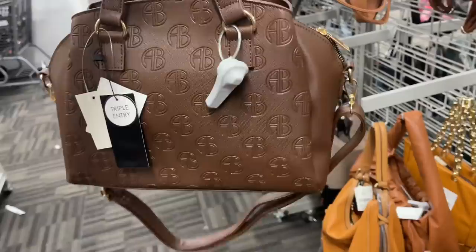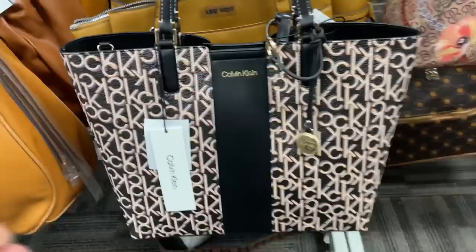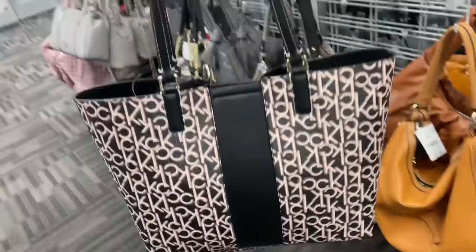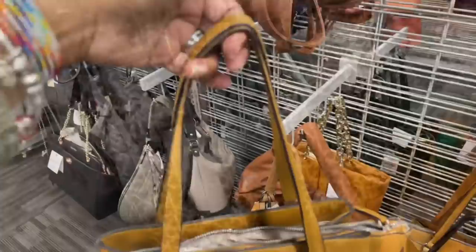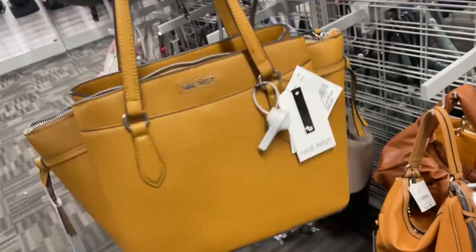This is a nice Calvin Klein, $60, retail $148 — nice tote, real big, it's gonna fit a lot. This one is Nine West and it's $30 — zipper in the middle, this is the back, got a tie at the side, nice shoulder strap.